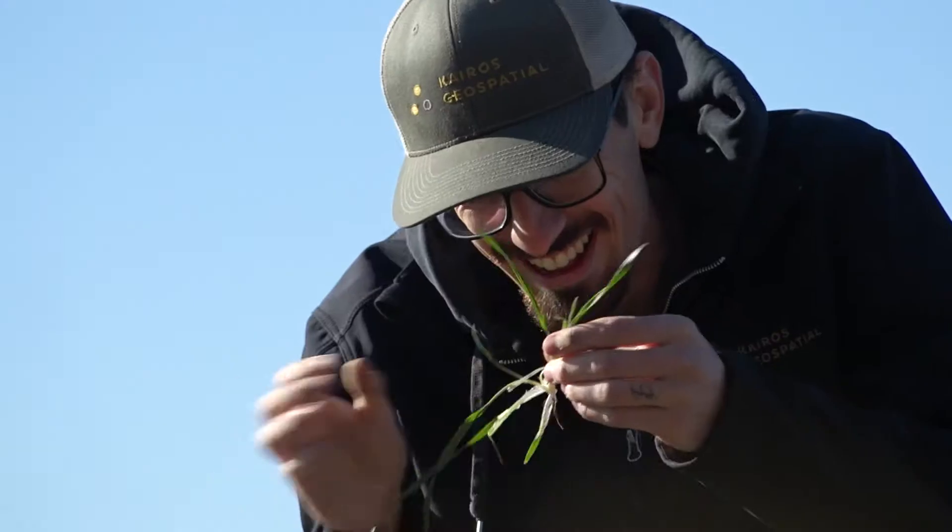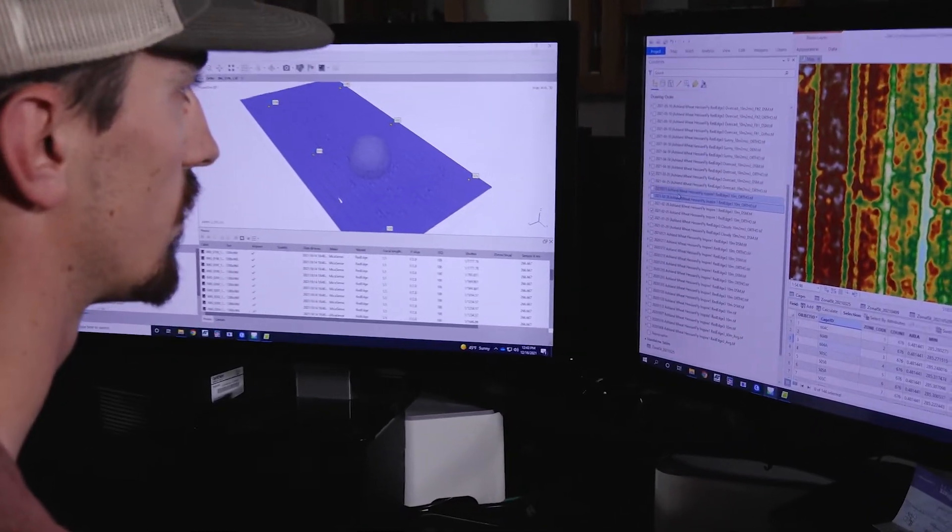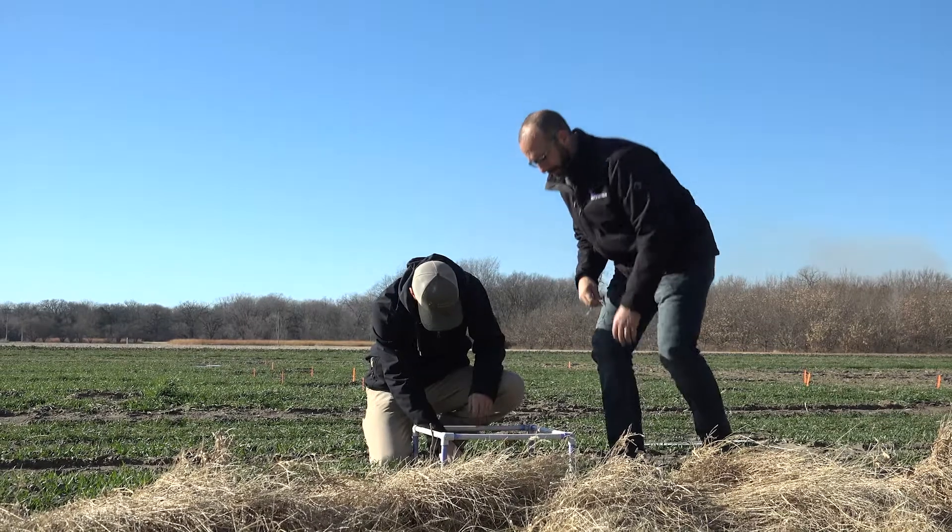The work we're exploring in this lab is trying to identify genetically resistant strains of wheat. That resistance is a piece of genetics where if a Hessian fly goes into the wheat and tries to feed on it, it turns on a gene in that plant that actually poisons the Hessian fly. That naturally existing genetic trait is something that we're trying to identify.